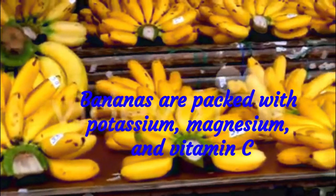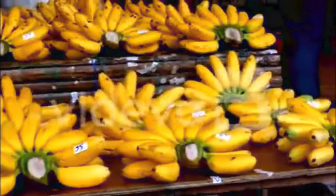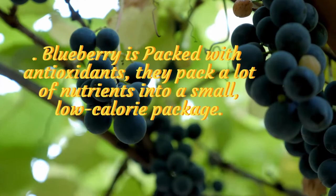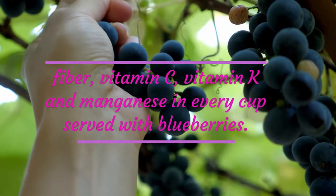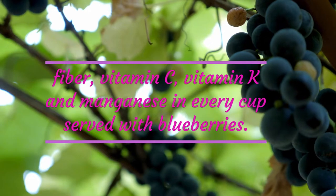Bananas are packed with potassium, magnesium, and vitamin C. This smoothie has added fiber and protein from flax and yogurt. Blueberry is packed with antioxidants. They pack a lot of nutrients into a small, low-calorie package. You can get multiple doses of fiber, vitamin C, vitamin K, and manganese in every cup served with blueberries.